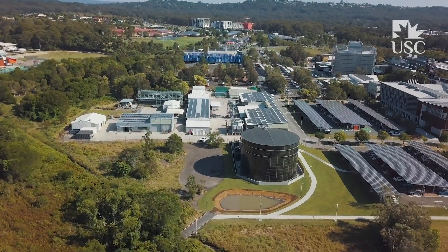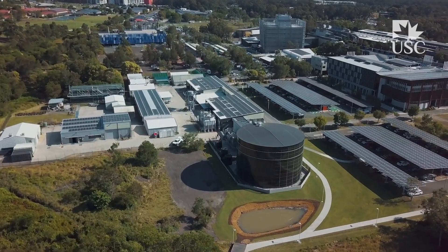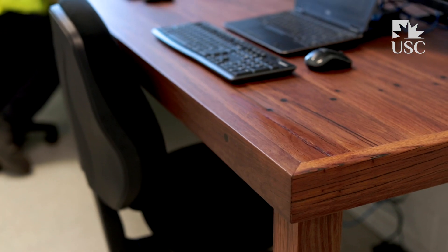We looked at sustainability in very many aspects — the way in which we use the water from the lakes, we treat that and use it in the cooling process. We removed a boardwalk to put the tank in, we used the timber from that boardwalk, recycled it, and used it in the bench in the control room.